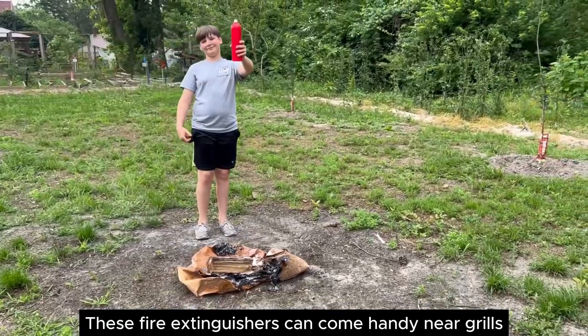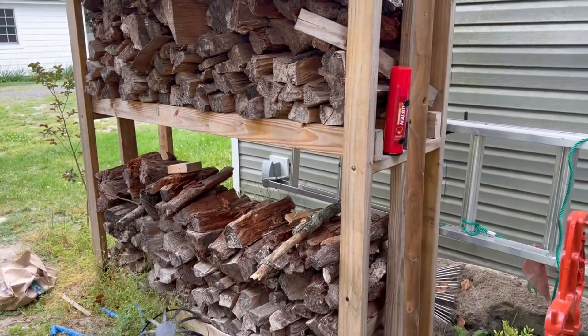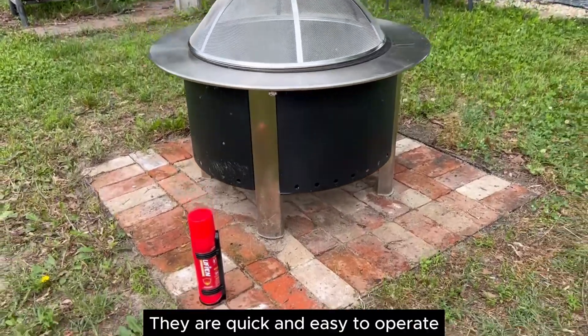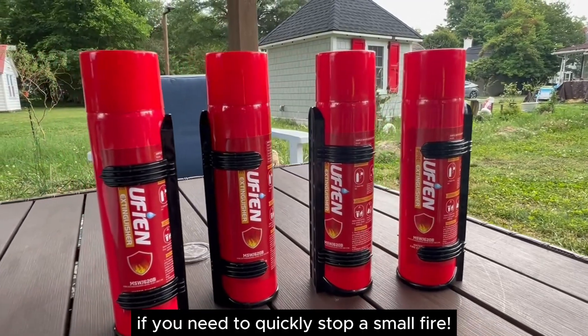These fire extinguishers can come handy near grills, fire pit areas, kitchen or other spaces. They are quick and easy to operate, and they can be very helpful if you need to quickly stop a small fire.